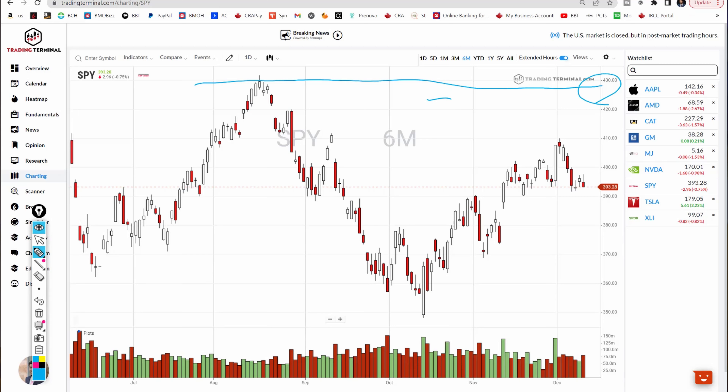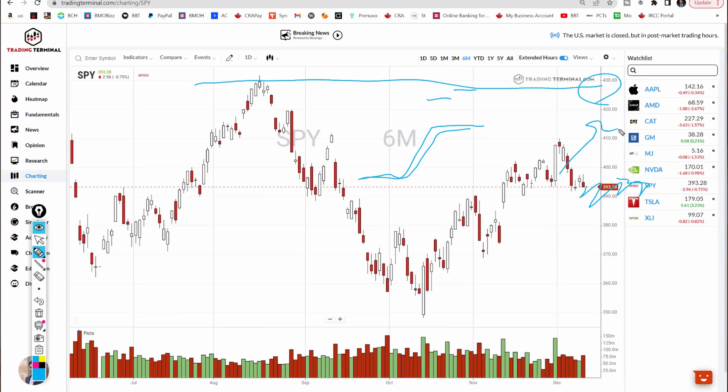The setup involves selling some 430 calls and buying some 435 or 440 calls for protection. The payout diagram shows you're betting that by end of Q1 2023 — end of March — SPY will hover below 430. If the rally continues, it's easy to hedge by buying the underlying SPY and hedging your delta. I set this trade up in the last week of November, and I think it's a really high-probability trade that can make you some money.